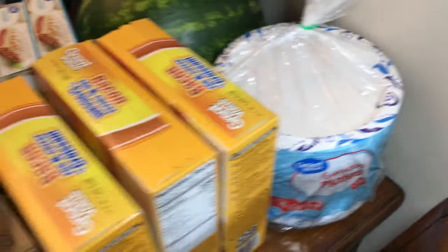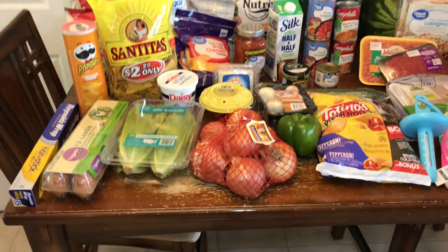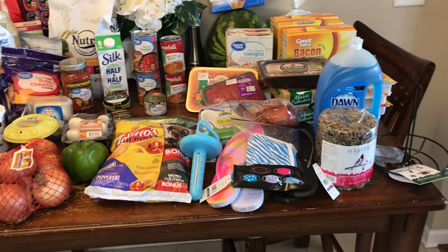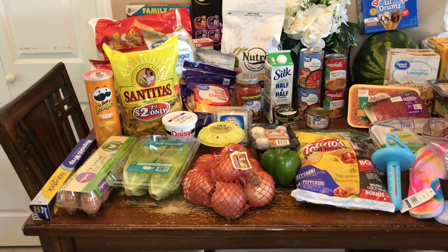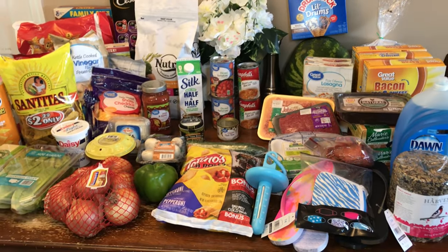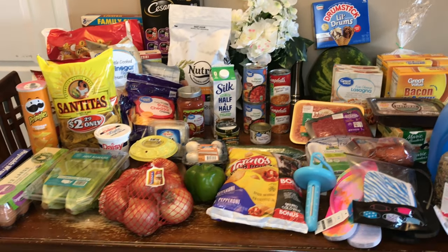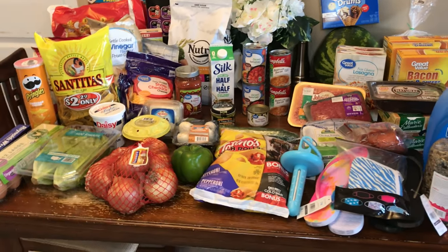I think that's everything — I don't think I missed anything, but if I did I'll try to insert whatever I missed. I hope you have a wonderful day and got some inspiration from this haul. I'll see you next time — don't forget to subscribe and hit the notification bell, and if you liked this video give it a thumbs up. Bye!